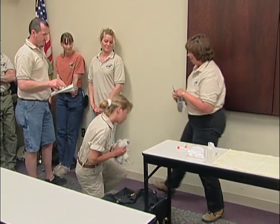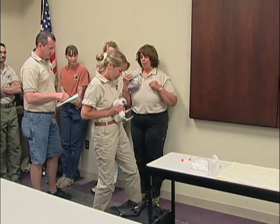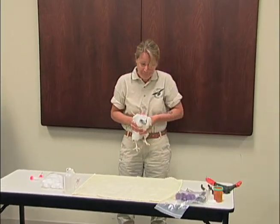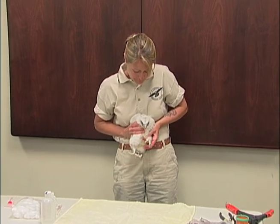We have four lovely chicks here, two males and two females it looks like. We will put bands on their legs to mark them. In addition, while we've got them, we are going to take a small blood sample from the birds.